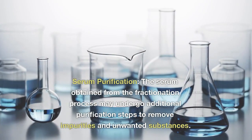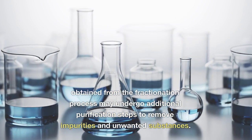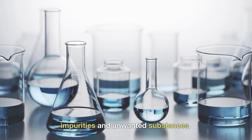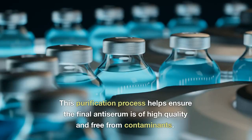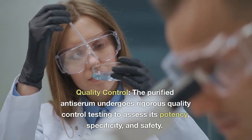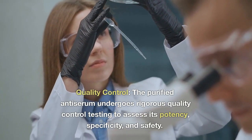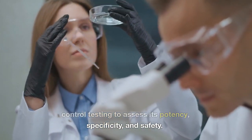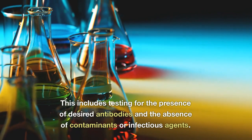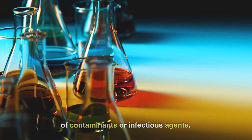Serum purification: the serum obtained from the fractionation process may undergo additional purification steps to remove impurities and unwanted substances. This purification process helps ensure the final antiserum is of high quality and free from contaminants. Quality control: the purified antiserum undergoes rigorous quality control testing to assess its potency, specificity, and safety. This includes testing for the presence of desired antibodies and the absence of contaminants or infectious agents.